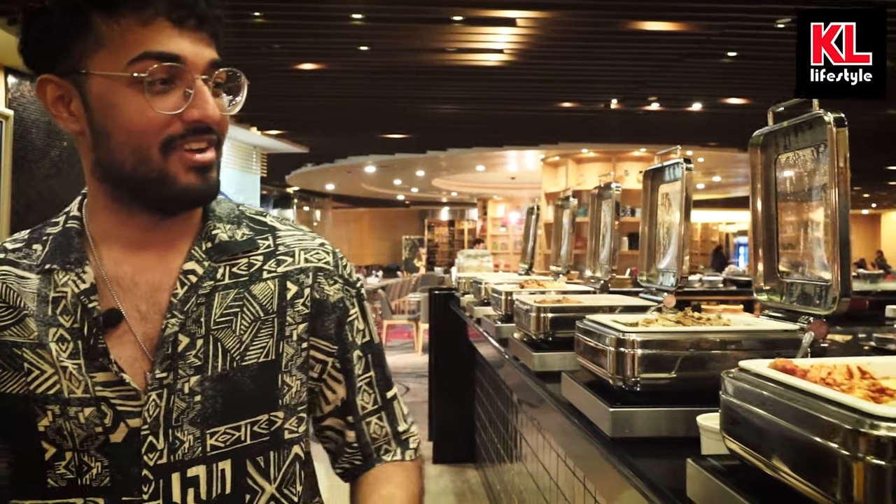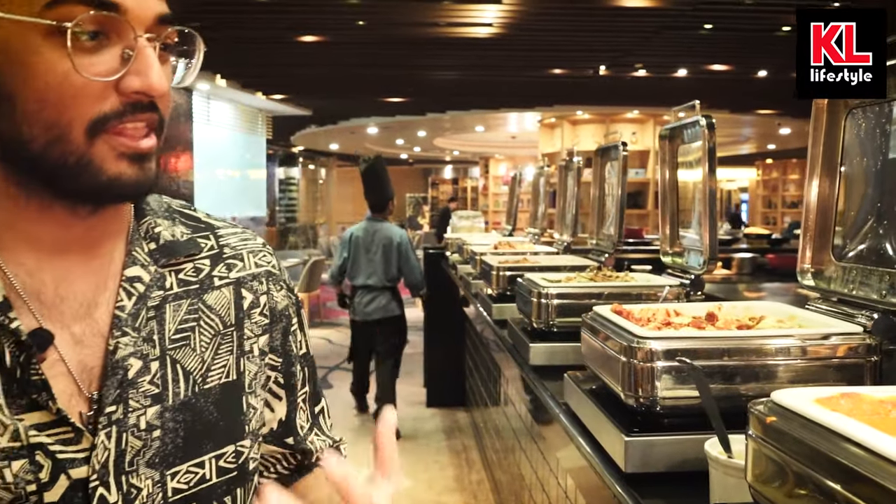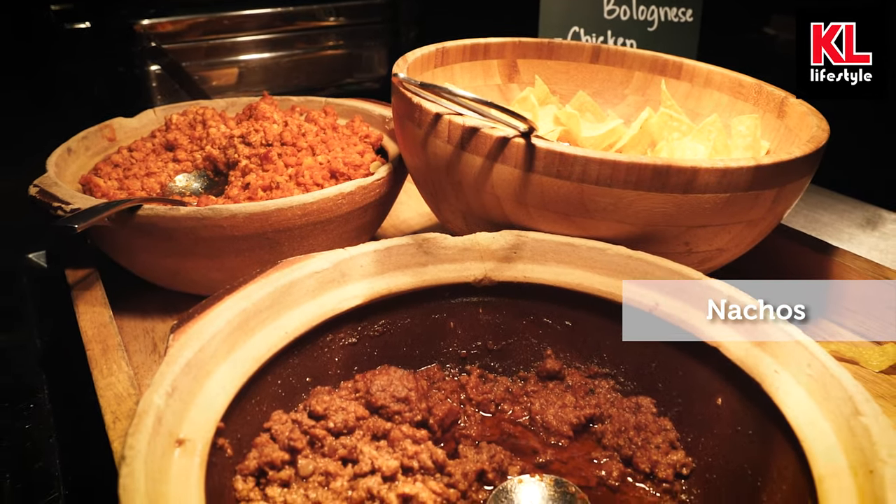Moving on, we have parmigiana chicken — all proteins, I love it — and butter chicken as well. That sauce is going to be heavenly. To top it all off, we've also got some Mexican food in the form of nachos with beef bolognese and chicken bolognese sauce. I love it so much.